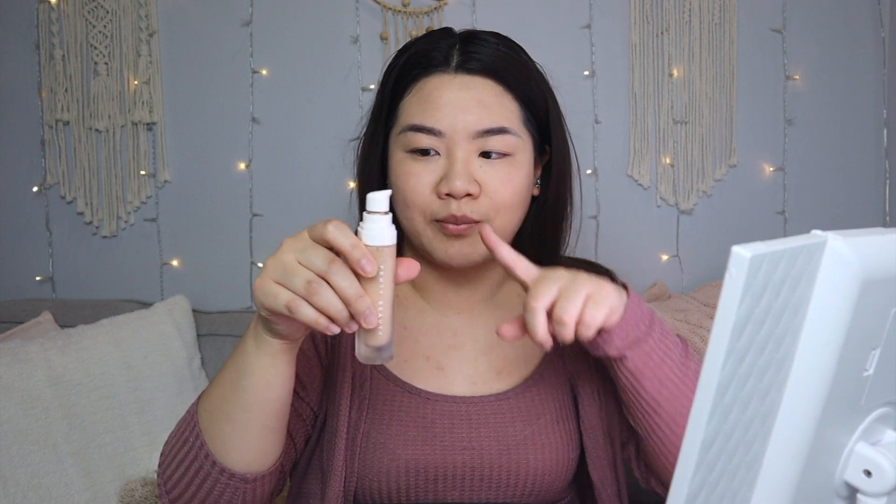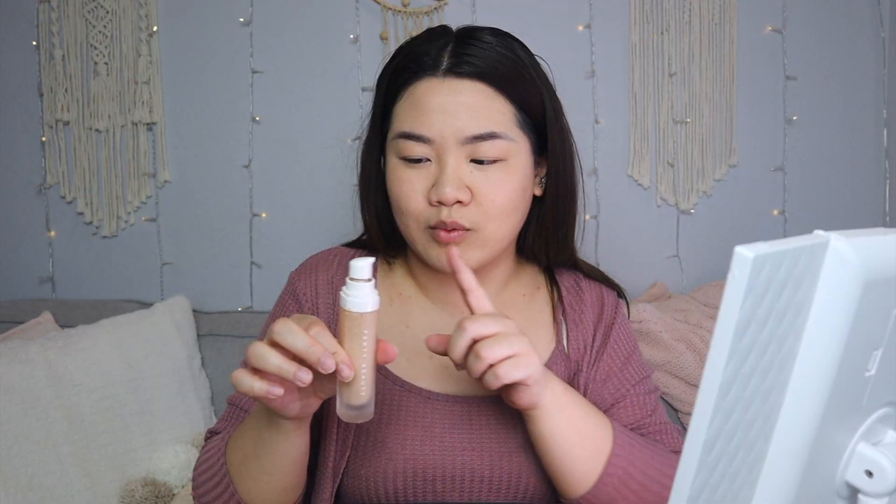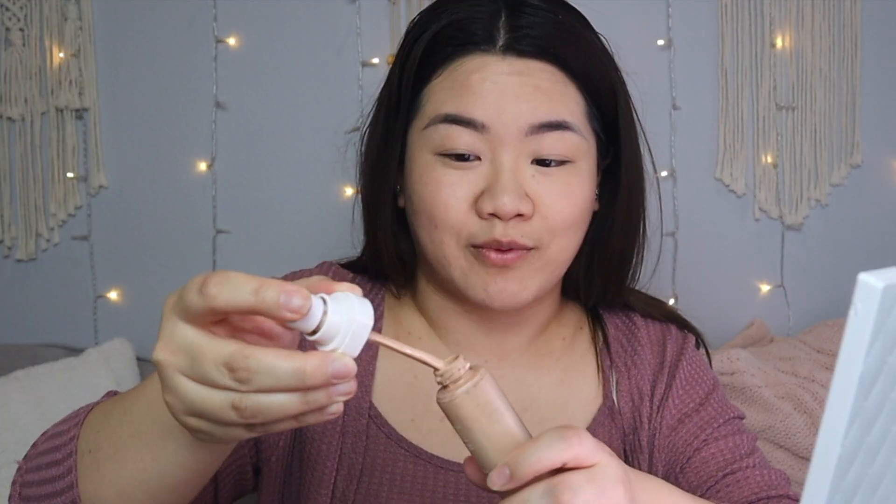First layer done. I broke my Fenty Beauty pump — I don't know what happened. I dropped it and once it broke I can't fix it, so I had to open it up now. Now that we have our imperfections nice and covered, we're going to go ahead and do the brows. You guys have seen me do these brows so many times, so we'll be right back. Now that we have our brows on nice and defined, we're going to work on our eyes.